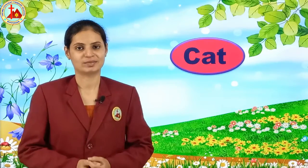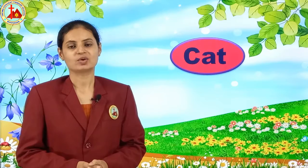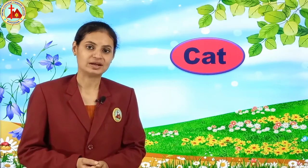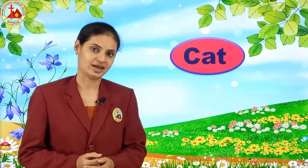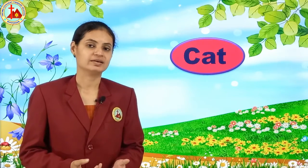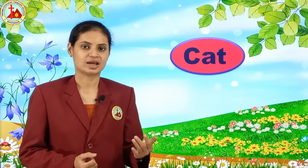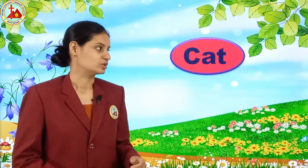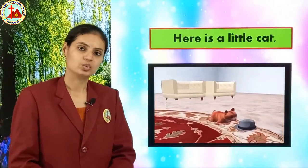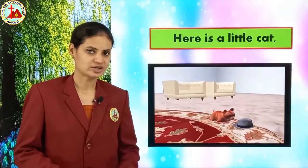Hello dear children, welcome back to e-learning class. Today we are going to sing a rhyme related to cat. You all know cat is a domestic animal and it is also a pet animal. So let's see about cat. First we will go through the wordings of the rhyme and then we will sing along with the action.